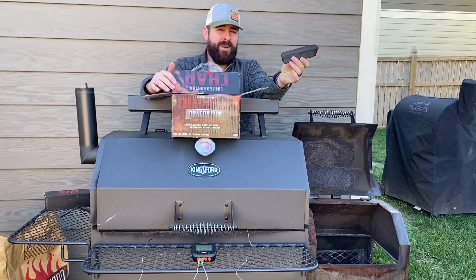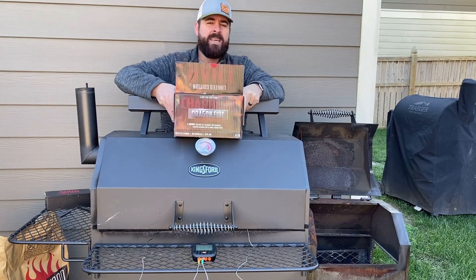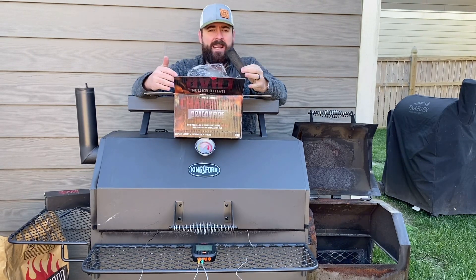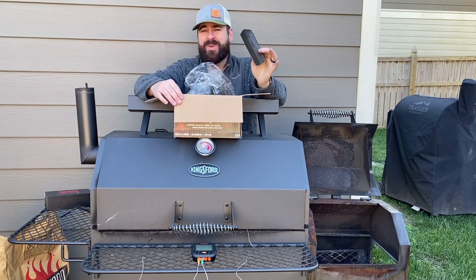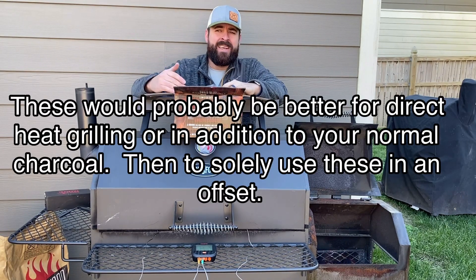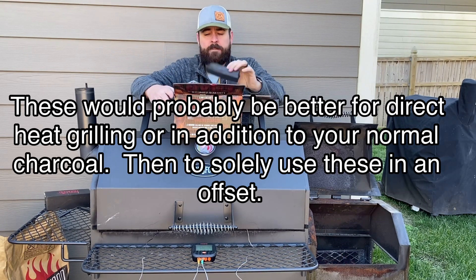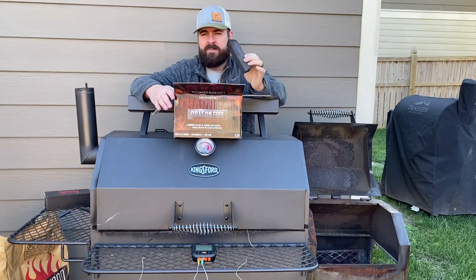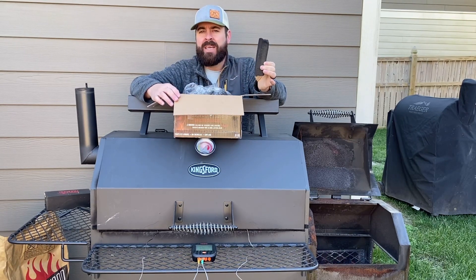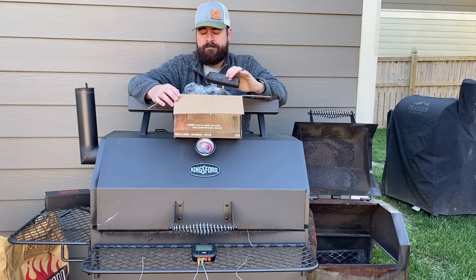These are expensive in my opinion because look how tiny this box is — they're about 35 bucks on Amazon. However, I still have this box. Have I used it much? No. But you do get a lot of punch out of these. When it comes to my briquettes where I pay 17 bucks for two bags and go through that in two weekends, I could see these lasting you a good bit of time. So they are something you might want to try out. They are pretty cool, but they don't produce flavor. In a sense, they're a lot like briquettes.